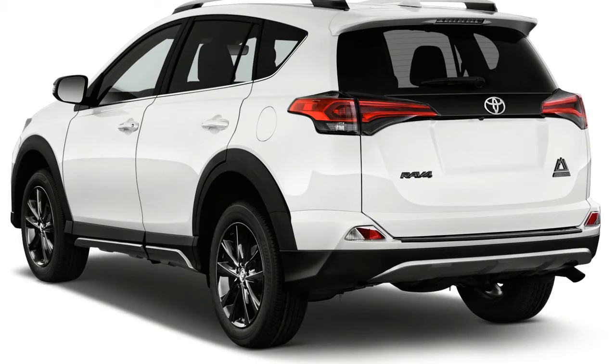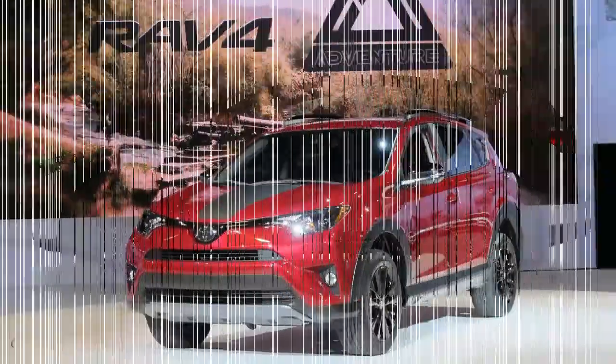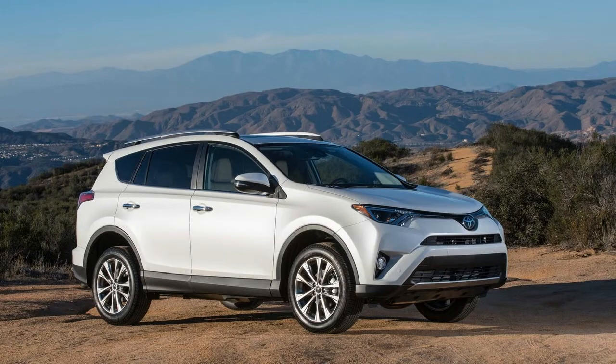We rated the 2018 RAV4 at 7.1 out of 10 points because of its roominess, its ride quality, and its high level of standard safety equipment. The 2018 RAV4 is offered in LE, SE, Adventure, XLE, Limited, and Platinum trim levels with a choice of front or all-wheel drive.